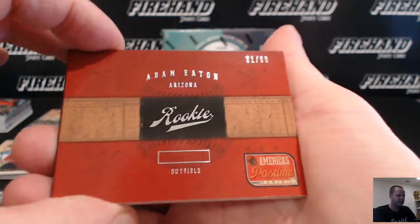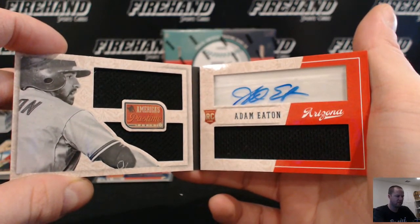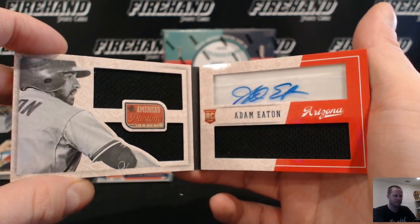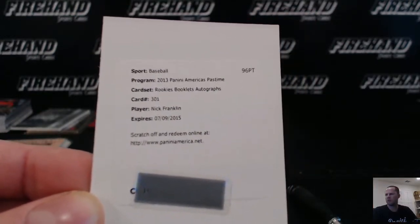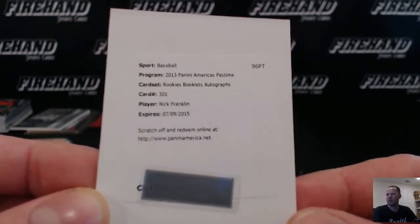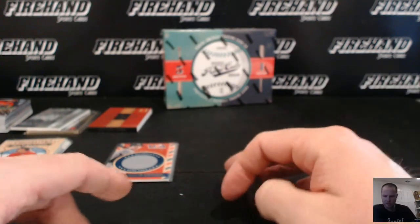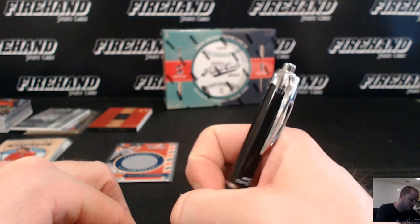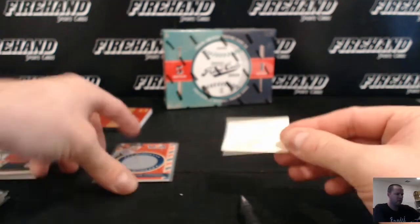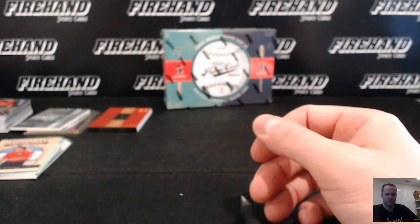Adam Eaton numbered to 99, Arizona Diamondbacks — Rookie Book. Adam Eaton and Nick Franklin for the Mariners — Rookie Book with auto. Free agent, last with Angels — alright, Nick Franklin, the Mariners. Big Brixie — so we're gonna give that guy the Angels. Cousino is with me. D&H Martin.